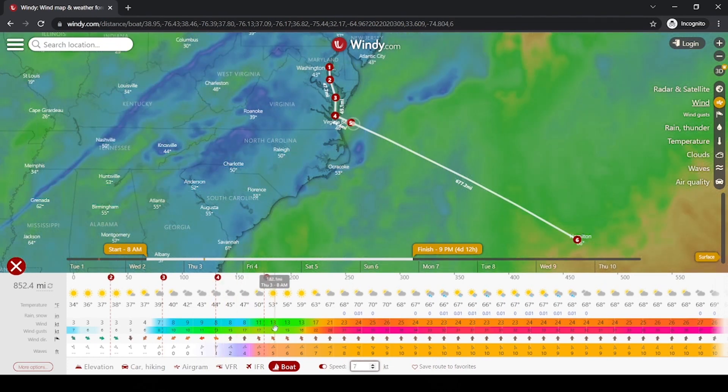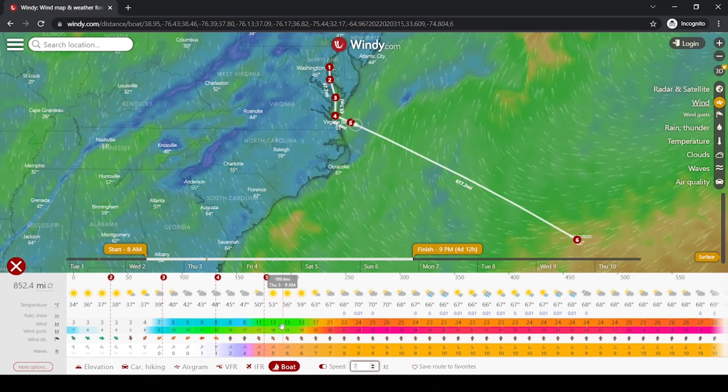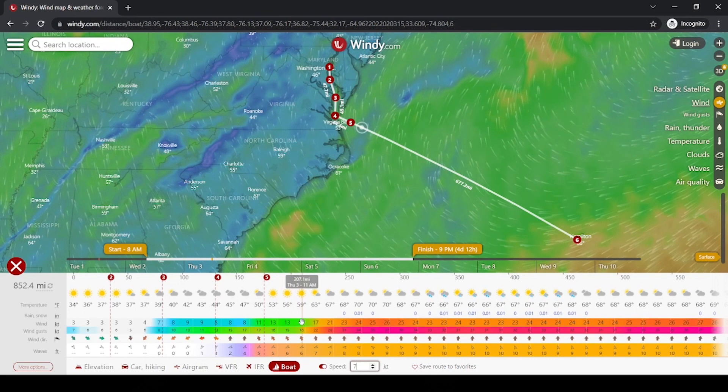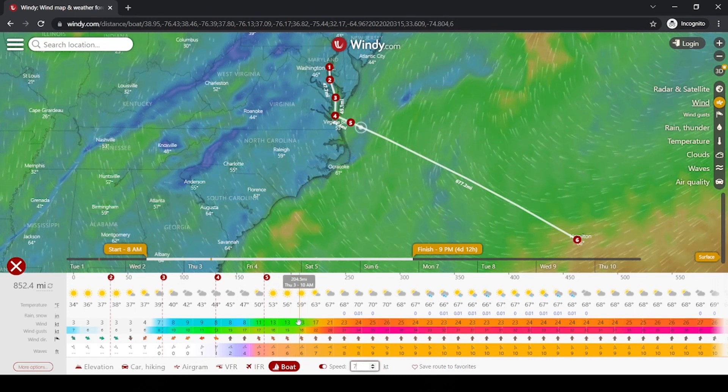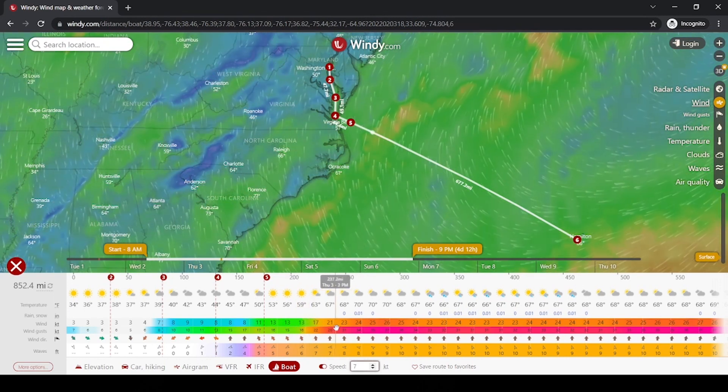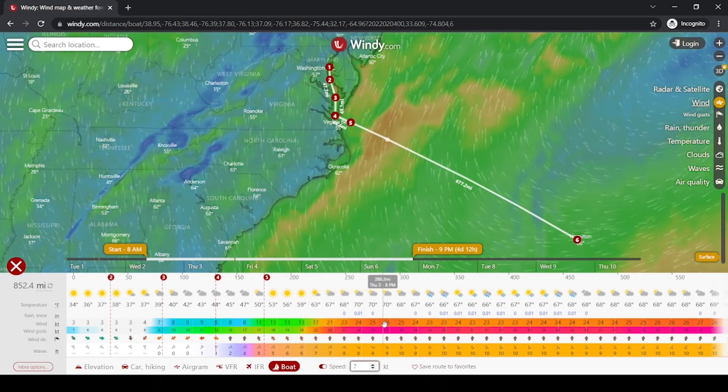Now things start getting interesting. I've got like six-foot seas and 13 knots sustained with gusts to 15 or 16. This is very doable but it's going to get uncomfortable, so maybe I'll just be hanging out in Virginia for a while. I'm a very wimpy sailor. But you can see how this is a really awesome planning tool — it helps you visualize what's going to be going on.